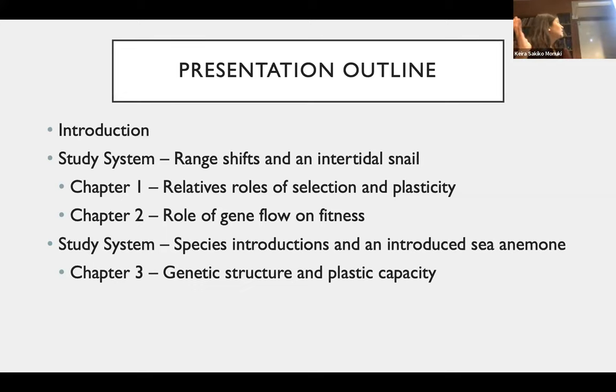Here is an outline of what I'll cover today. First, an introduction to some of the broader concepts I explore in my dissertation, before I dive into the different study systems and chapters. The first chapter is Range Shifts in an Intertidal Snail, where I'll look at the relative roles of selection and plasticity, as well as the role of gene flow in fitness. Then I'll look at species introductions in an introduced sea anemone, examining genetic structure and plastic capacity.